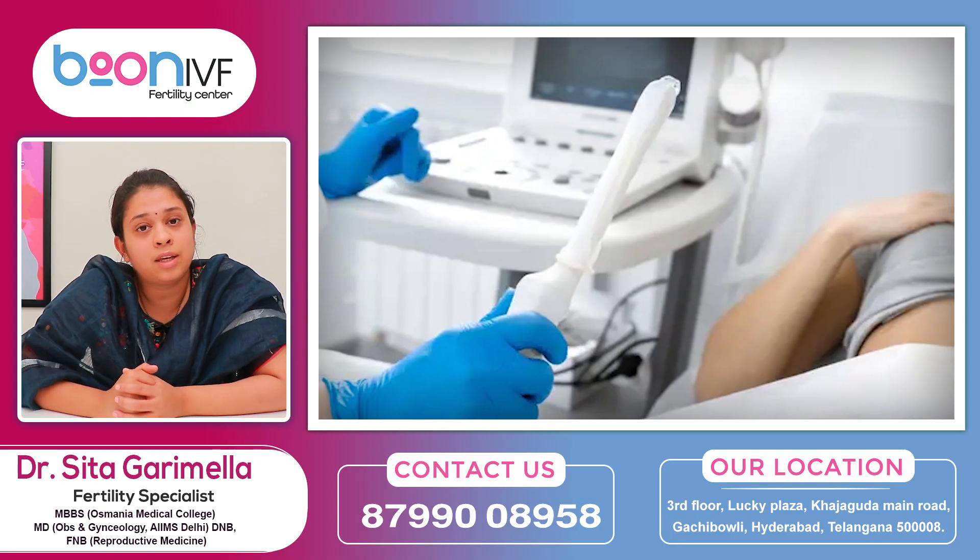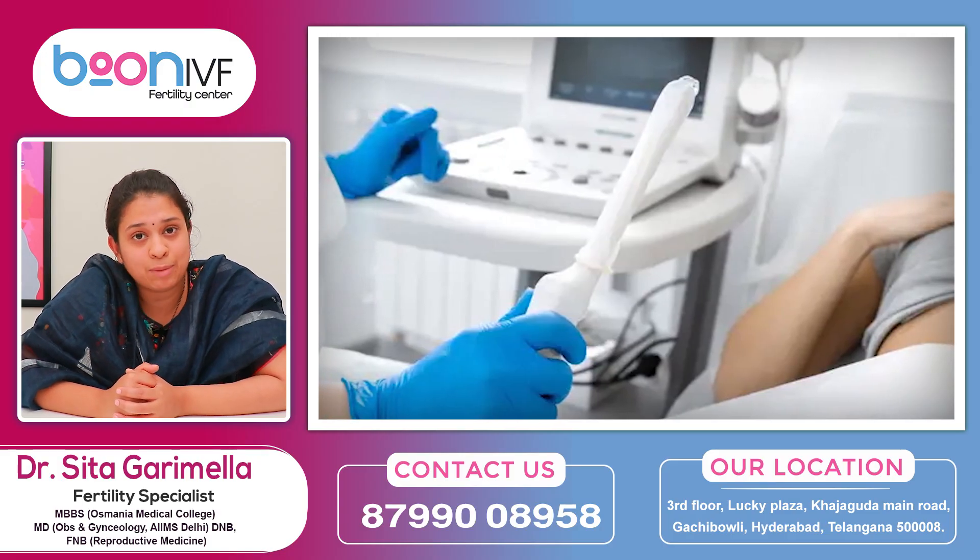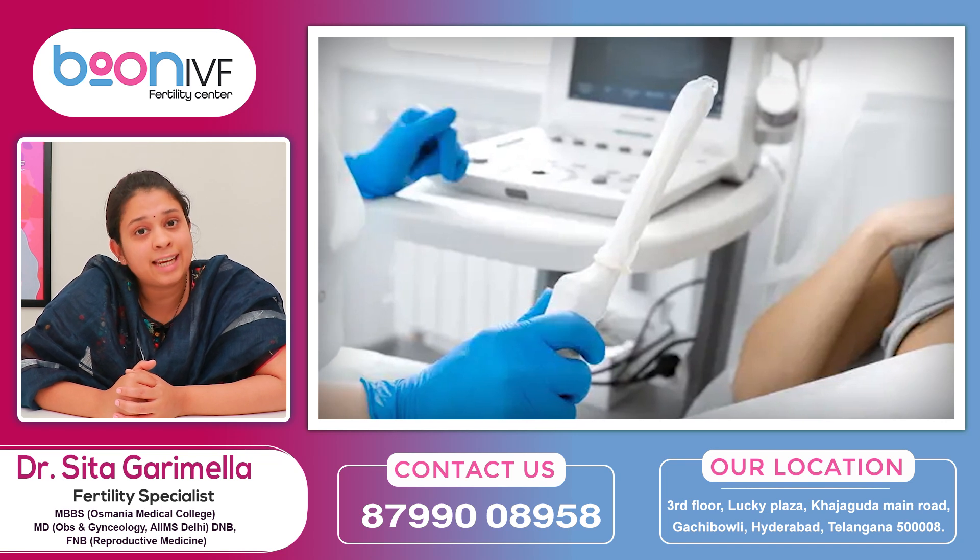In infertility evaluation — IVF, follicle monitoring, tube test, and SSD — we can do the antral follicle count and cysts. This is not a painful procedure. This is a sterile procedure. It is a very simple scan. If we have a vaginal probe and a scan machine, we can do a sterile probe cover.